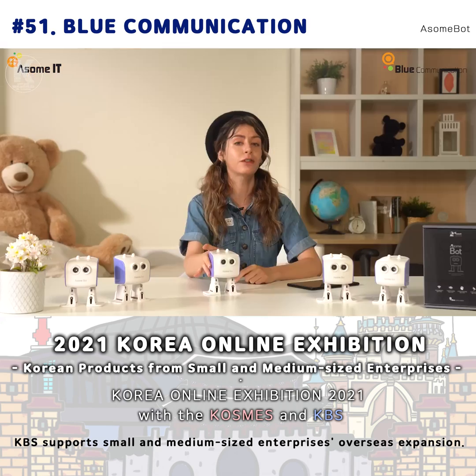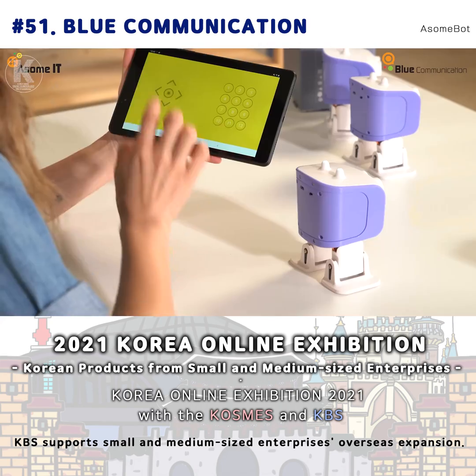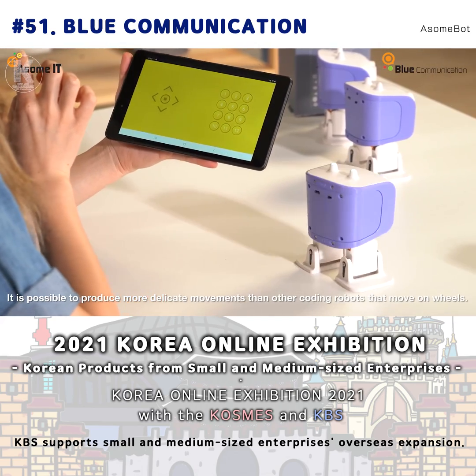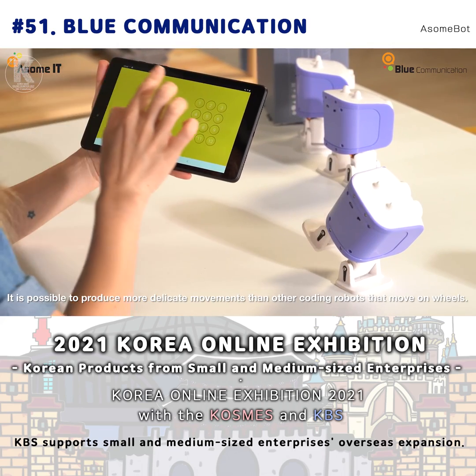Now, shall we look into the functions of AwesomePod together? The AwesomePod has four motors on its two legs. Therefore, it is possible to produce more delicate movements than other coding robot friends who move on wheels.